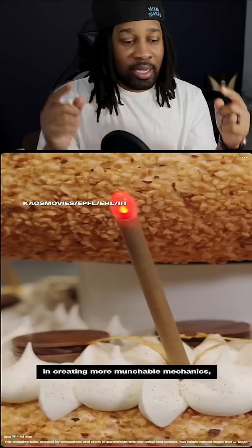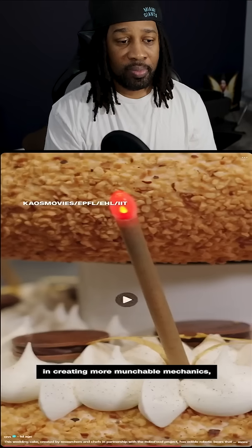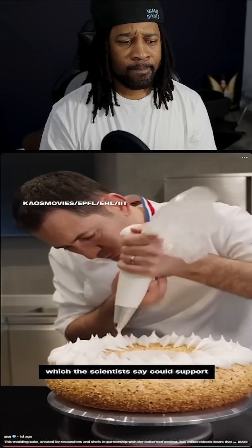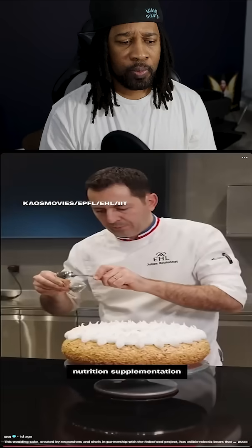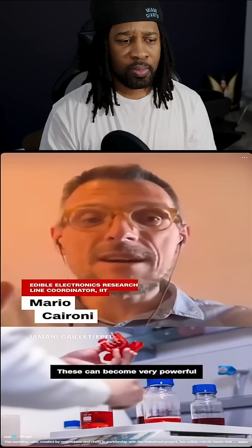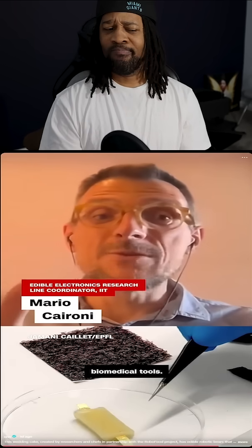To me, it's all connected. Like edible drones, which the scientists say could support food preservation, nutrition supplementation, and medicine too. This can become very powerful biomedical tools.